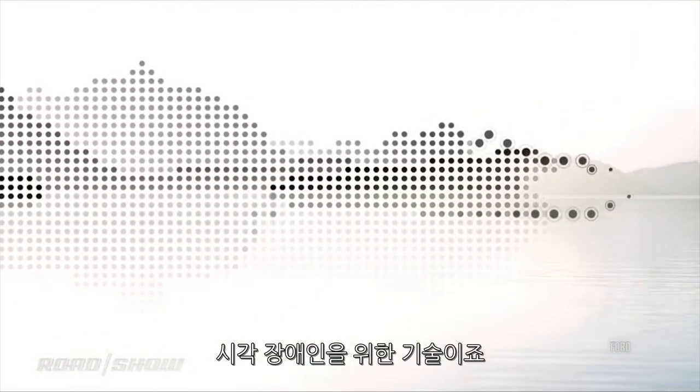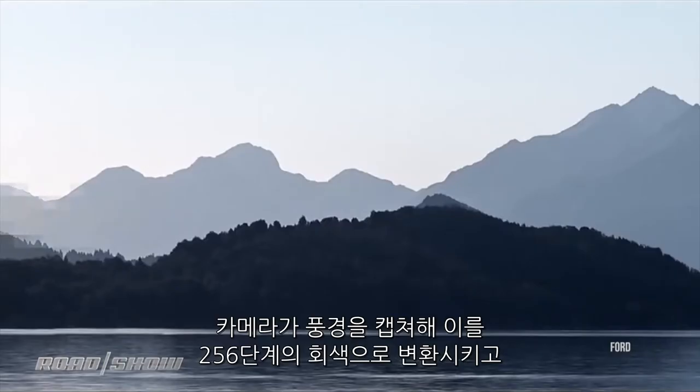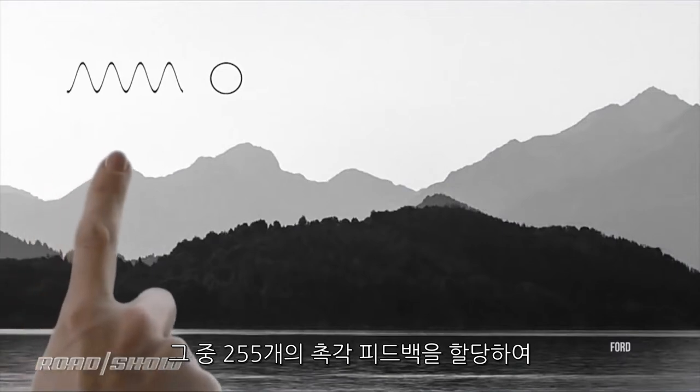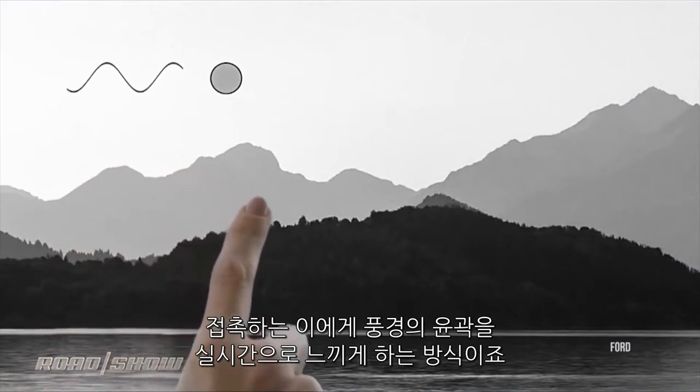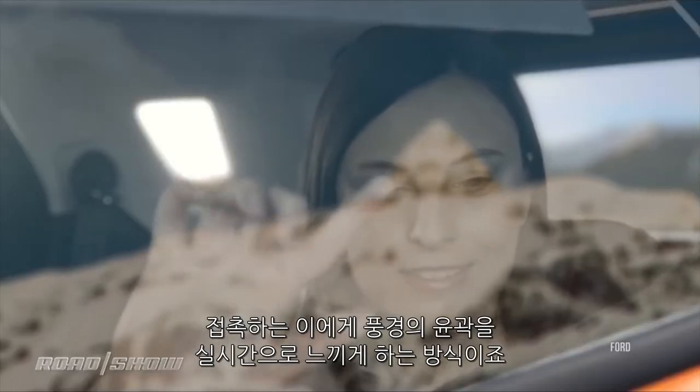It's for people who have impaired vision. A camera captures the view, converts it to 256 levels of gray, 255 of which are assigned some level of haptic feedback to give the person who's touching it a physical, real-time impression of the contours of the world out there.